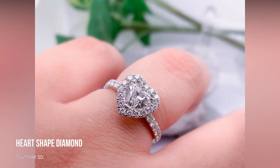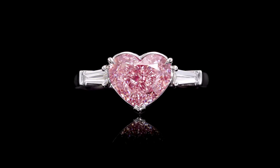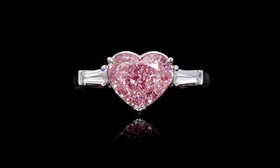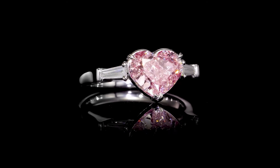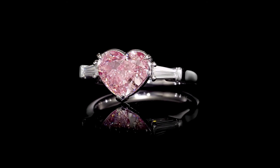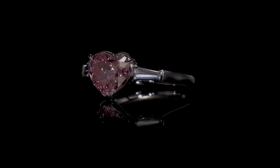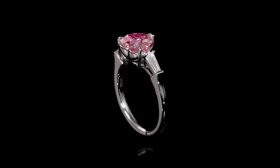Number 10: Heart Shaped Diamond. Last, but by no means least, is my personal favorite — the Heart Shaped Diamond. Certainly not everyone's cup of tea, the Heart Shaped has a small but dedicated fan base. There's no mistaking the meaning behind a Heart Shaped Diamond. For me, a small halo of diamonds around the outside in a simple halo design is the best way to show off this gorgeous diamond shape.